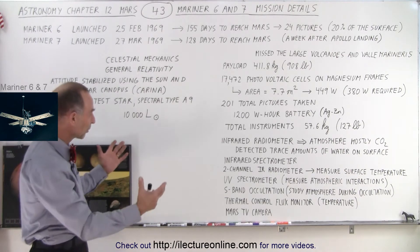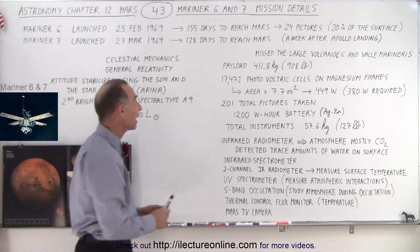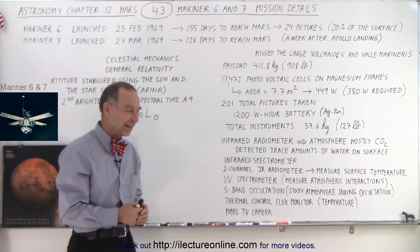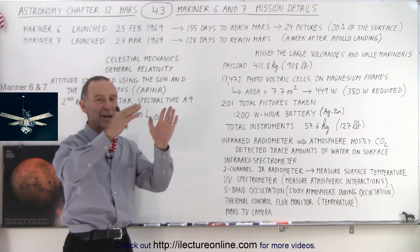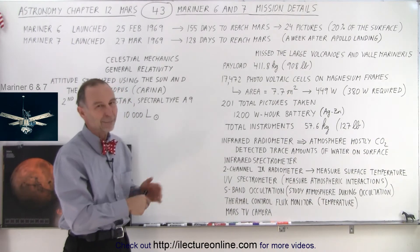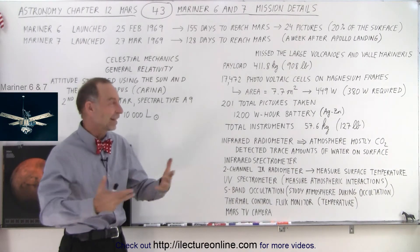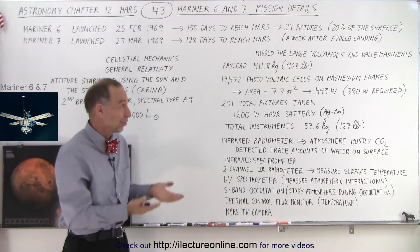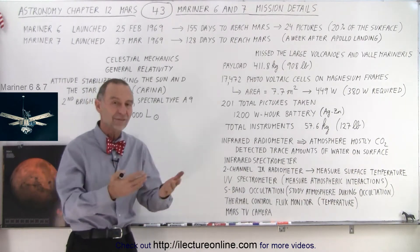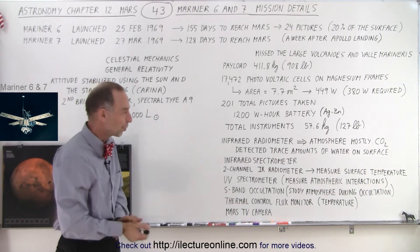I'm very impressed by the engineers who put this together and got the spacecraft to Mars. Notably, the spacecraft arrived about a week after the Apollo Moon landing, so the entire world was focused on that historic event. All of this Mars mission work was happening in the background, and not many people paid attention because the big story was the Moon landing. Nevertheless, it was a huge success, and the experience gained was used to plan the next steps: getting a spacecraft into Mars orbit and eventually landing on the surface.